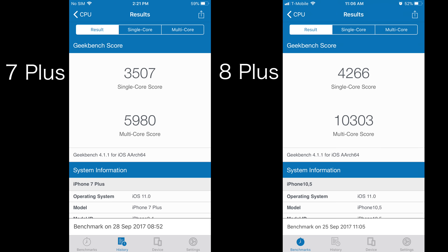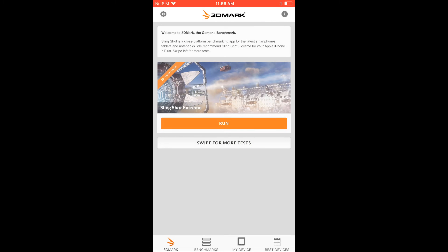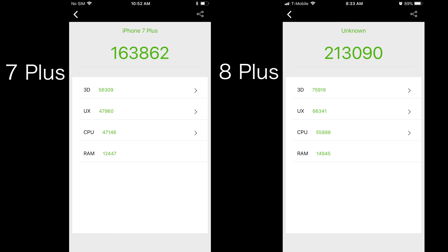Moving on to some benchmarks, starting with Geekbench 4, we saw a 22% increase in single-core scores, a 73% increase in multi-core, and a 26% improvement in GPU scores. In another popular benchmark, 3DMark's Slingshot Extreme, we saw a 45% improvement. In Antutu benchmark, we saw a 30% improved score.